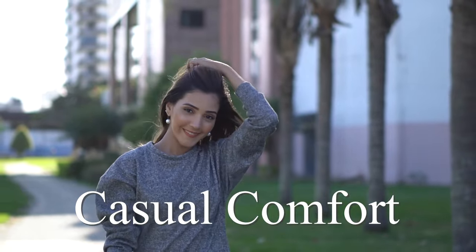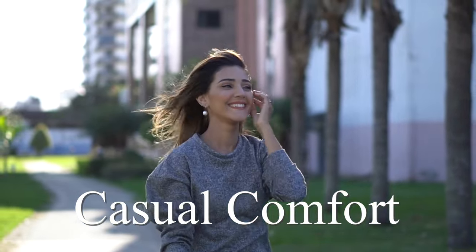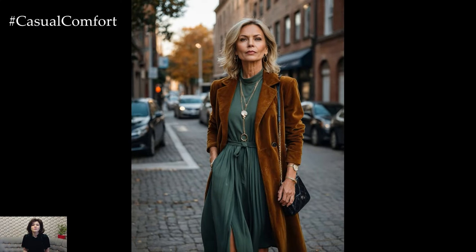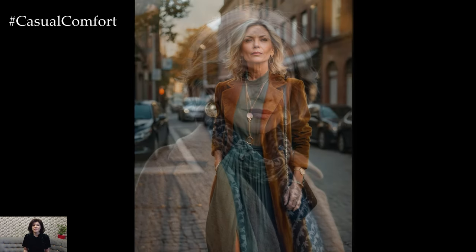Welcome to the Casual Comfort Channel where you will learn a lot of interesting and useful things for yourself. Welcome to our Fall Fashion Guide 2024, designed specifically for women over 50 who want to embrace the beauty of the season with timeless elegance and style.